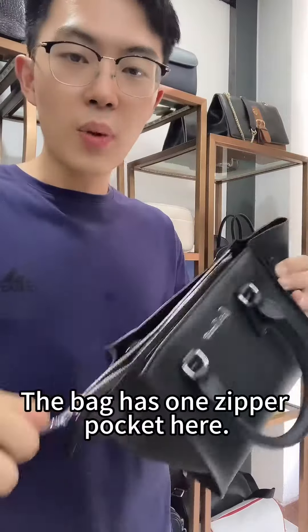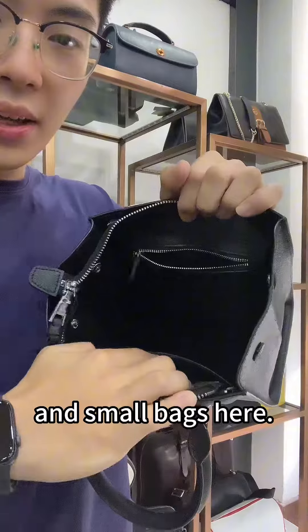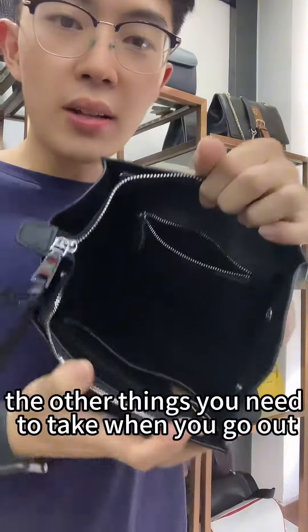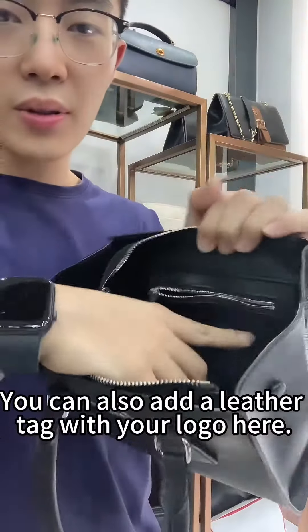The bag has one zipper pocket here, and there is a small zipper pocket and small bags here. You can put your cosmetics, perfumes, and other things you need to take when you go out for daily life. You can also add a laser tag with your logo here.